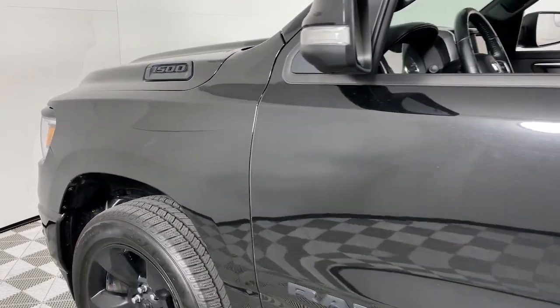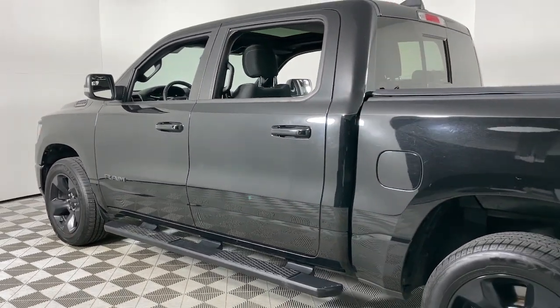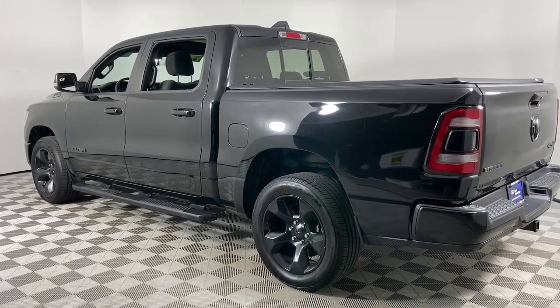Hop into the 2019 Ram 1500. This vehicle is an outstanding buy with fewer than 80,000 miles on the odometer. The Ram 1500 strikes the perfect balance between tough strength and passenger comfort.